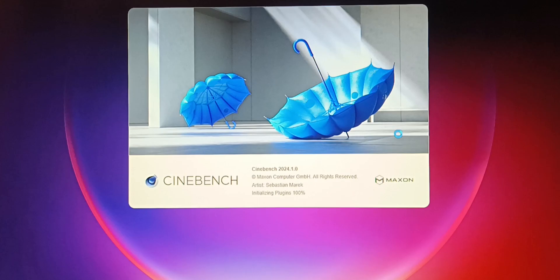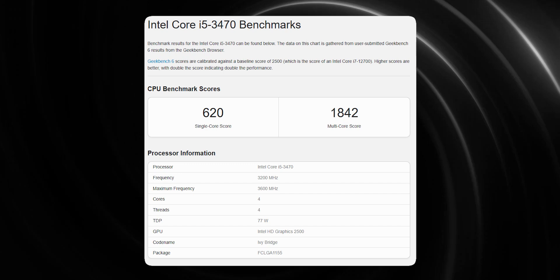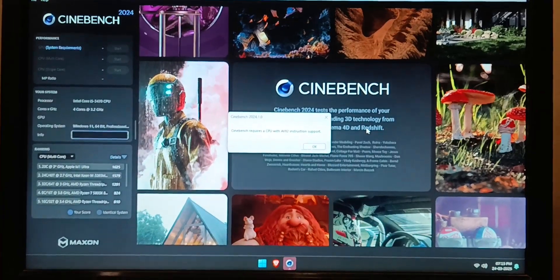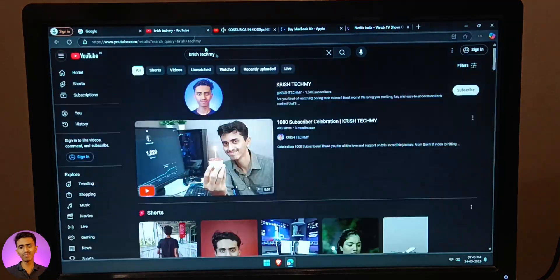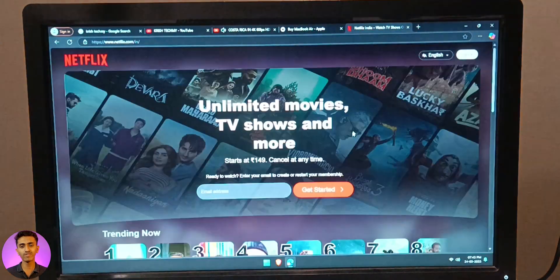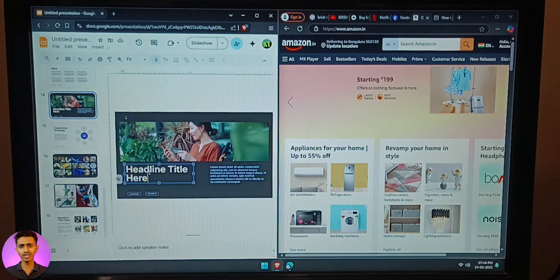We ran multiple benchmarking software on this processor and here are the results. Unfortunately, Cinebench did not run — I tried multiple times but it kept giving a clear error message. We tested the processor in day-to-day activities like watching YouTube videos, browsing, opening multiple tabs, and doing basic multitasking. The processor handled all of that well with no issues.